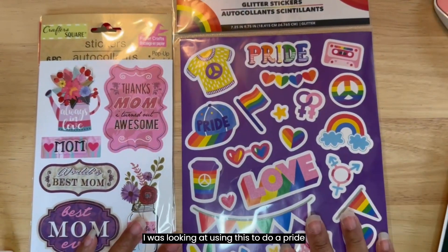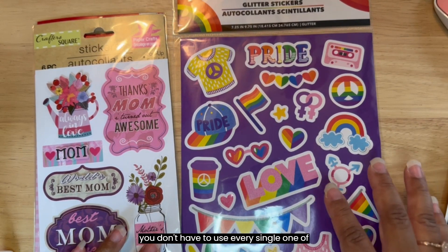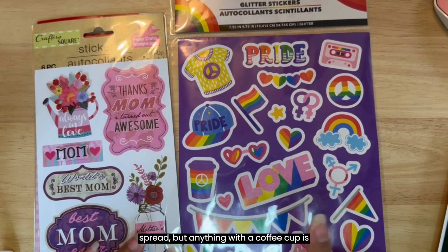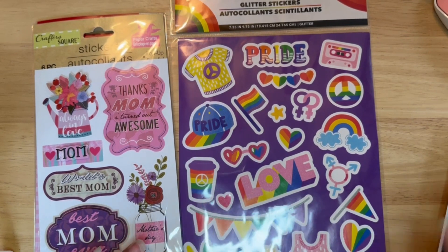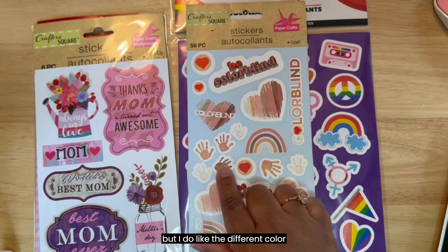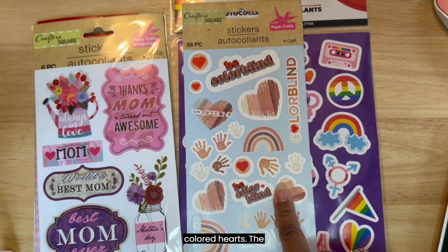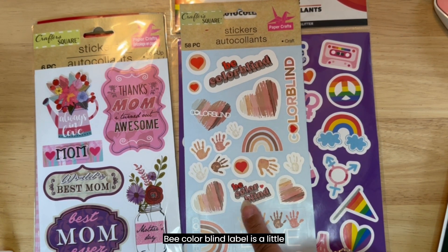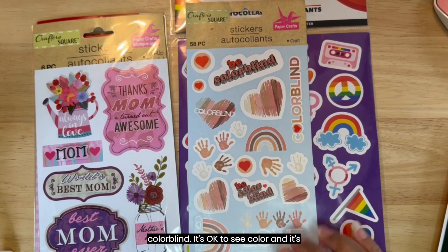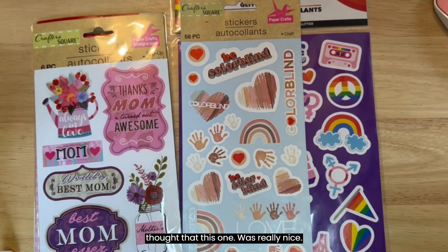I was looking at using this to do a pride spread - of course very on the nose - but you don't have to use every single one of these items. Even this banner, I don't know if you wanted to do a Cinco de Mayo spread, but anything with a coffee cup is really going to get me. I did haul this one about a year ago but I do like the different color handprints and I like the skin tone colored hearts. The 'be color blind' label is a little problematic - you can be inclusive and accepting of everyone without being color blind. It's okay to see color and it's okay to celebrate color, so I thought that this one was really nice.